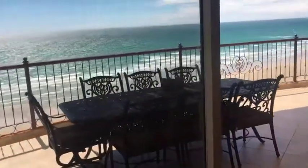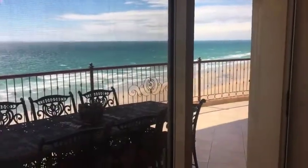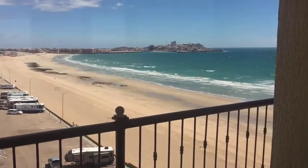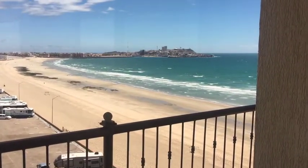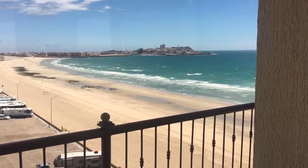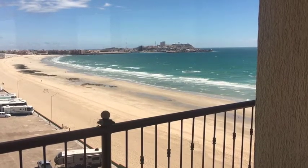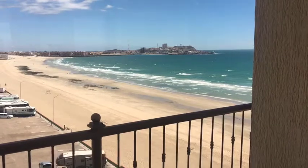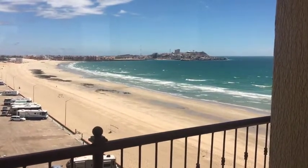All the patio doors open up to the ocean. We have a 180-degree view — actually it's probably a 300-degree view of Sea of Cortez and the old port.